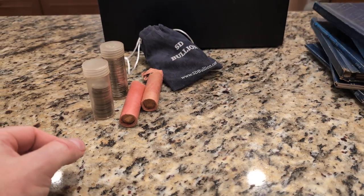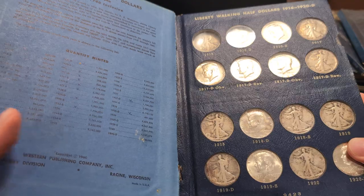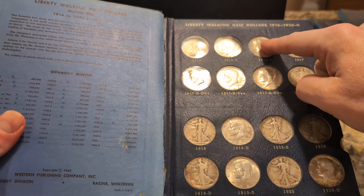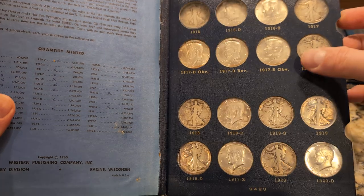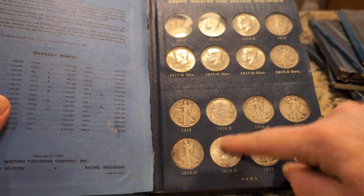I went back to the coin books and scrutinized them a little more, and I saw that these weren't all Walking Liberty half dollars. In fact, he has some Kennedy half dollars in here filling out some of the slots. I'm not sure if these were sold at one point and he just stuck these in here as filler, but he's got a few here.